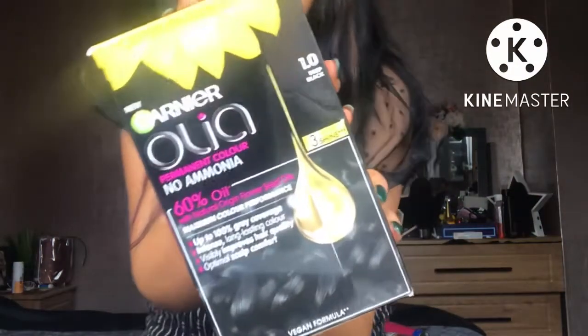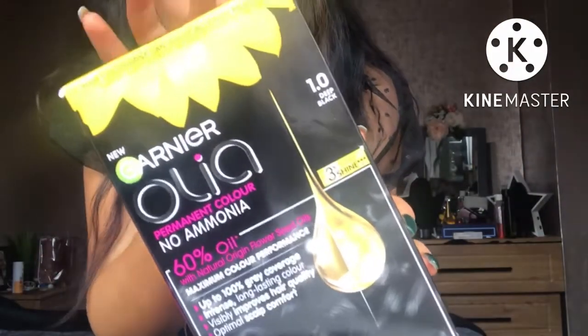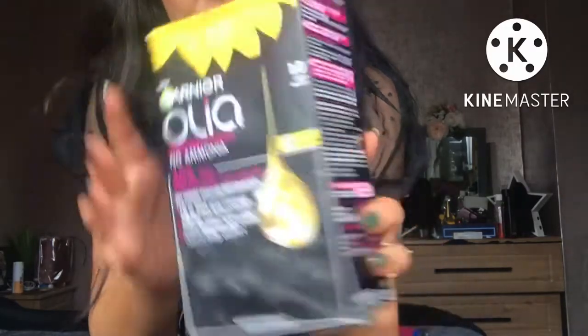So I'm going to start with the colour. What I do on my roots - I don't use permanent all over, I just use a permanent on the roots. Obviously because I've got peekaboo highlights I wouldn't use it all over as I'd cover them. So I use the Garnier Olia hair colour - it's a permanent, ammonia-free, oil-based hair colour in shade 1.0, which is deep black. It's such a good colour, I absolutely love it.